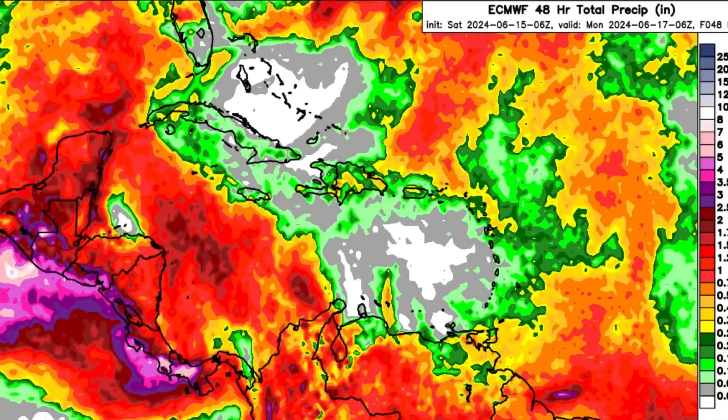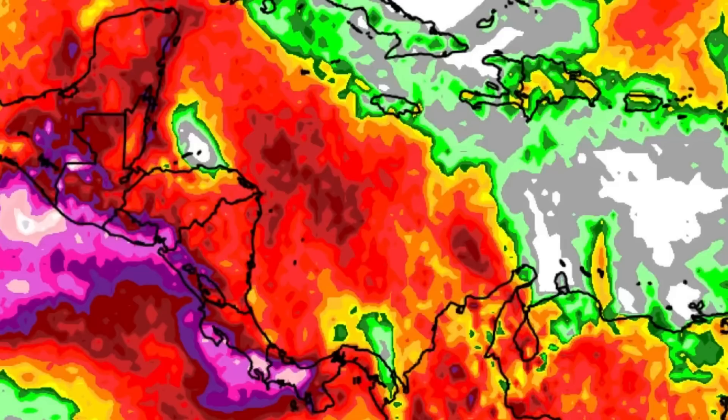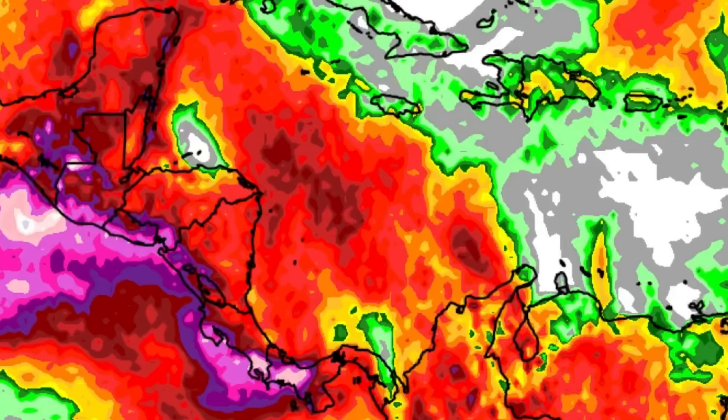Looking at the rainfall forecast through the rest of today and into tomorrow, we can see all these colorful shadings. Based on the color, we know how many inches of rain are expected. As we head toward the shades of purples and pinks, we're going up to two and a half, three, three and a half, even four inches of rain. The flood threat is significantly elevated — a very high flood threat and a life-threatening situation. Flooded roadways and bridges are the leading cause of fatalities in tropical events, and it's not even a tropical cyclone that's needed — just that significant increase in moisture can fuel a lot of rainfall activity. Please stay safe if you're being affected.